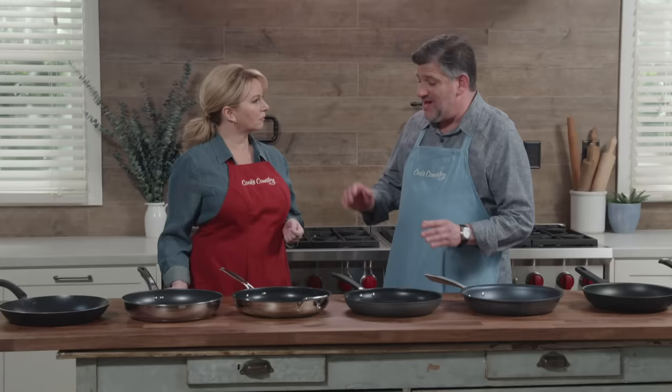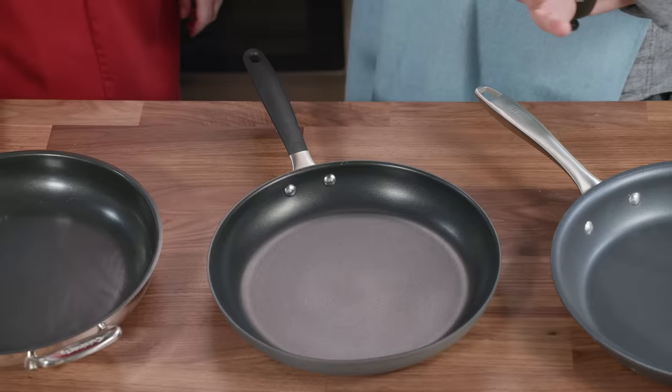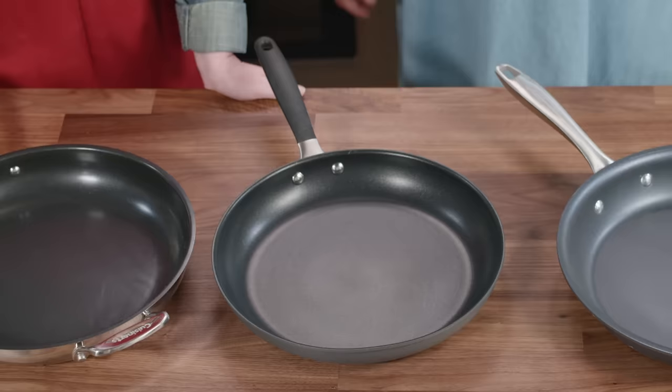In the end, testers only wanted to recommend two pans, but they really preferred this one. It has three layers of nonstick coating and released 50 eggs beautifully after weeks of testing — one of these pans wouldn't even release a single egg. It cooked and released food beautifully. This is the OXO Good Grips Nonstick 12-inch Open Fry Pan at $39.99. It has a wide cooking surface, flared sides, an excellent handle, and is lightweight and maneuverable. It's our new winner and the only one that received a highly recommended rating.